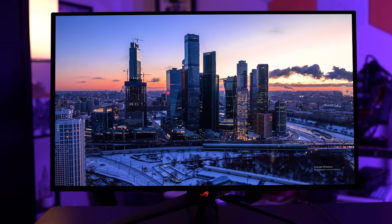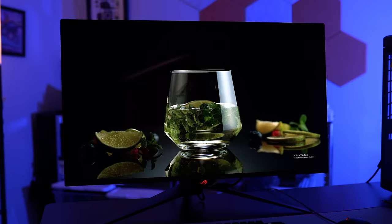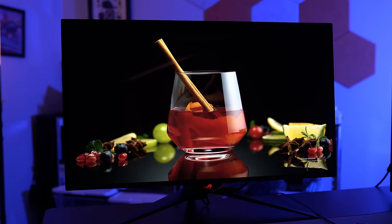In the user mode with all settings returned to default, however, color accuracy wasn't great — I measured a color error of 3 in SDR out of the box. You can get this monitor in a much better spot though. In the sRGB mode, the color error was just over 1, and with the color options built into the display, there's definitely room to adjust further. This isn't the best accuracy I've seen out of the box, but it's certainly not bad. In SDR, I measured a peak brightness of 436 nits, which is just a stone's throw away from Asus's claimed 450 nits.